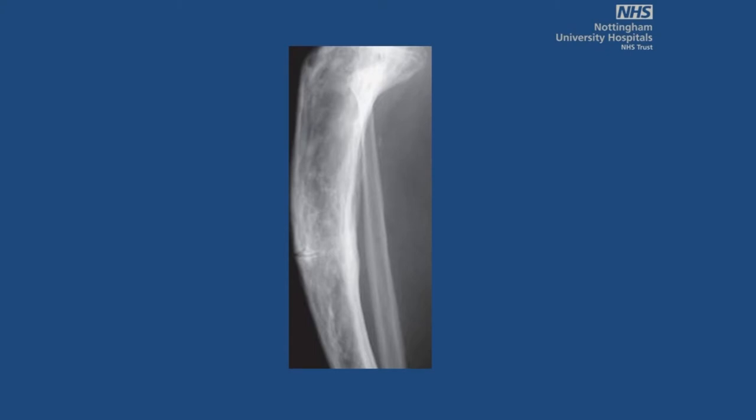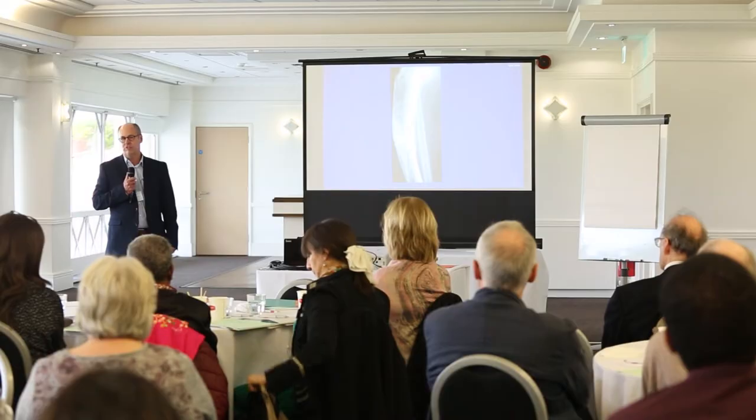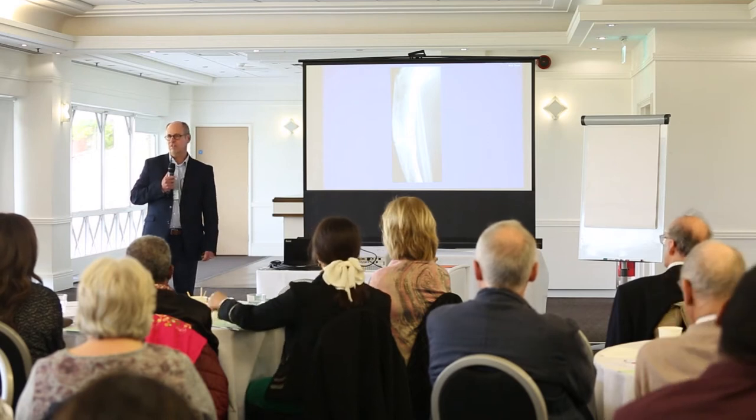I've started with an x-ray of Paget's disease — a Pagetic tibia with a small insufficiency fracture. This is sometimes how we see patients present, with pain over the tibia and little lesions or fractures. The difficulty is deciding how to treat it. We don't have very clear guidelines; we've had some from the Endocrine Society and also from the Paget's Association, but they are evidence-based and don't quite clearly give us an indication of how to treat.